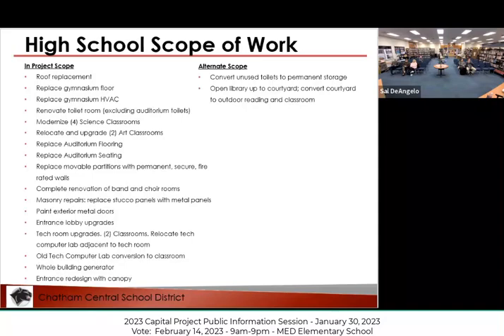There are two types of scope items: those in the base project, and those we are speccing out as 'alternative.' Alternative scope items are there in case the project comes in under budget — we'll have items already designed and ready to go, because once a project is underway, the district cannot authorize additional work above what voters approved. For example, in our 2019 project, we had just under a $9 million project that came in under budget. That allowed us to add the maintenance building on the back of the property — that's an example of alternative scope.